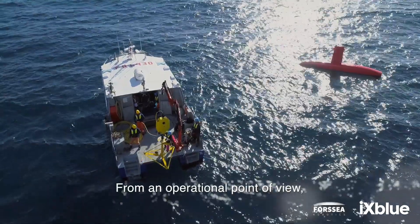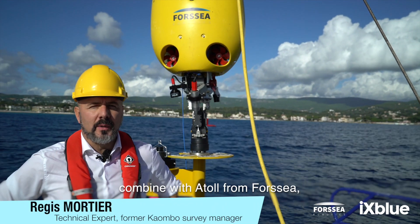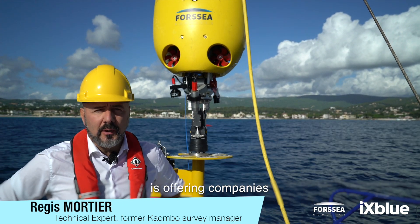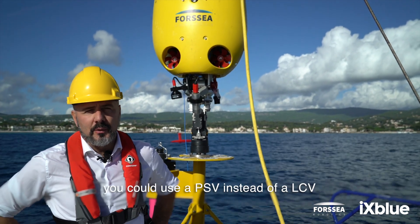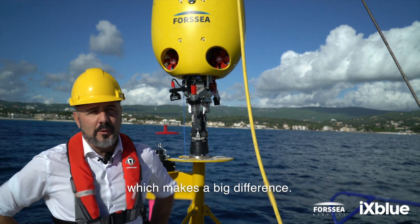From an operational point of view, using EXBLUE Drix technologies combined with Atoll from 4C is offering companies big cost-saving opportunities. For instance, in the case of an LBL deployment, you could use a PSV instead of using an LCV, which makes a big difference.